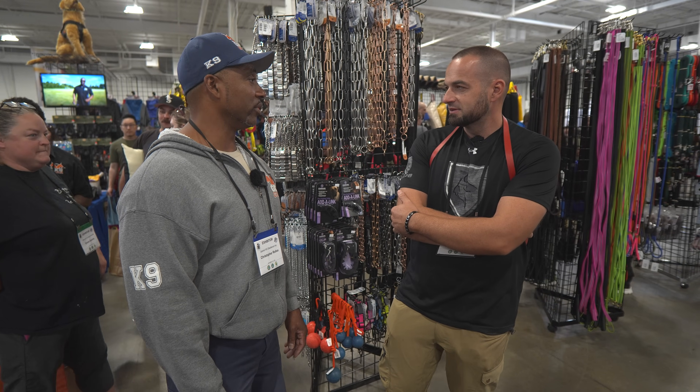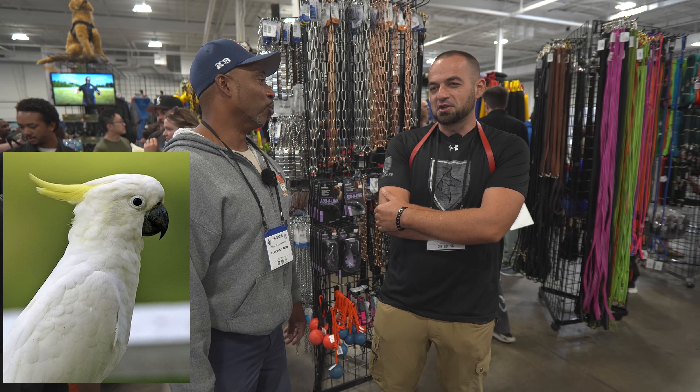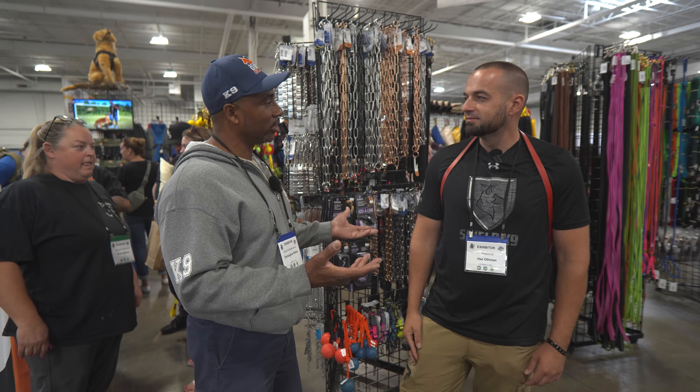Sad, man. I lost my bird — I had a sulfur-crested cockatoo. Those are cool, man. Well-trained. But what are you going to do, right? Good luck with the booth. Everybody knows you anyway.